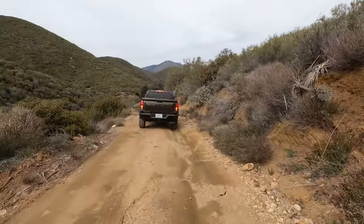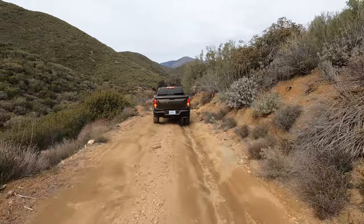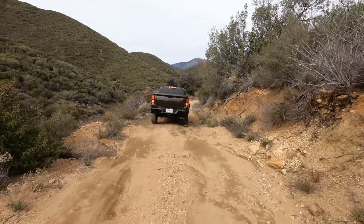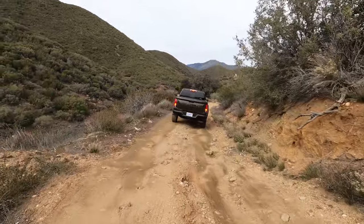We have downhill assist control here — hill descent control is what they call it. One problem with putting commonly used controls in touchscreens when you're off-roading is that you're bouncing around a lot, and good luck hitting the actual button. But now I'm doing hill descent control set to four miles an hour. There's still a front-facing camera on this one, which makes this all pretty easy — which is the point of a truck like this, especially a trim like this.